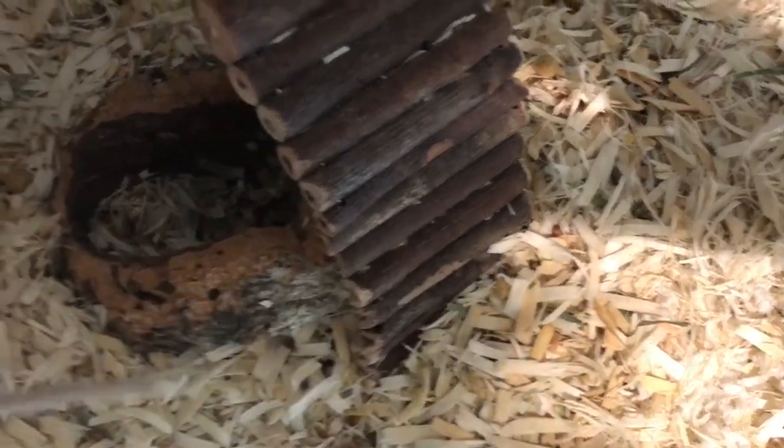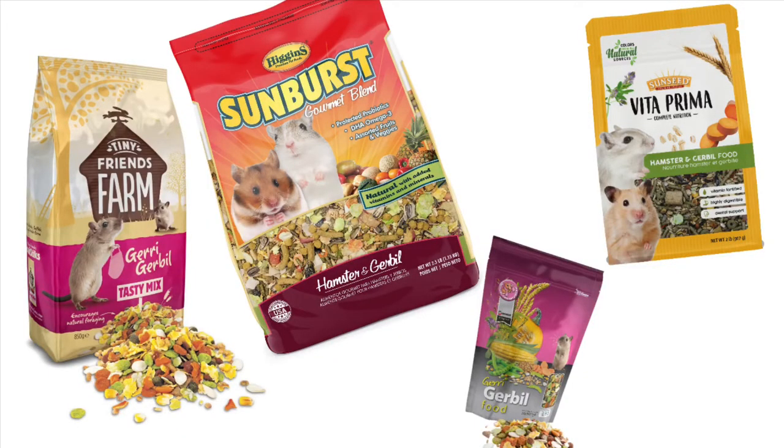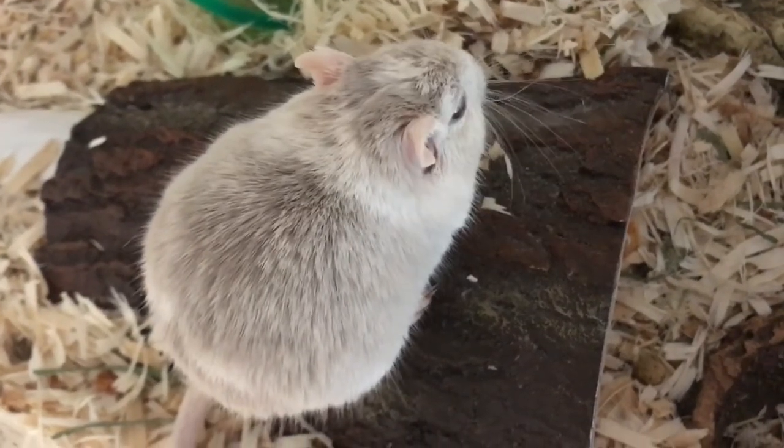I won't be going over anything specific for diet, but make sure you're feeding a diet that is natural. Don't trust the packaging — read the ingredients. Also, if you're feeding fresh fruit and veggies, make sure they are safe before putting them in the cage.